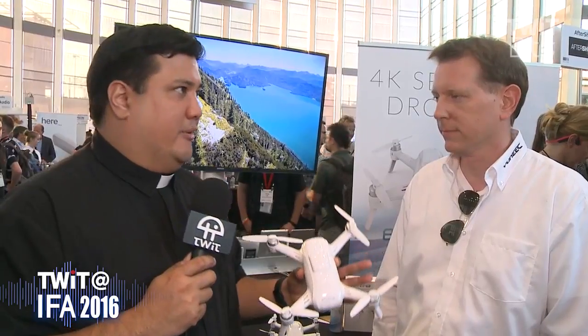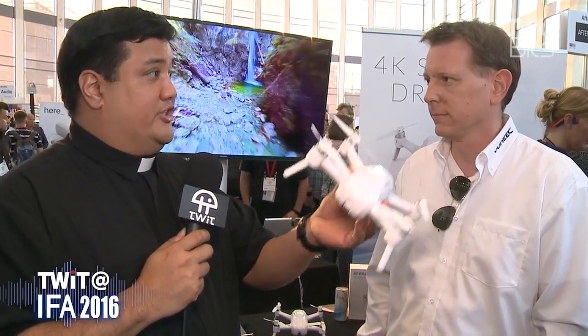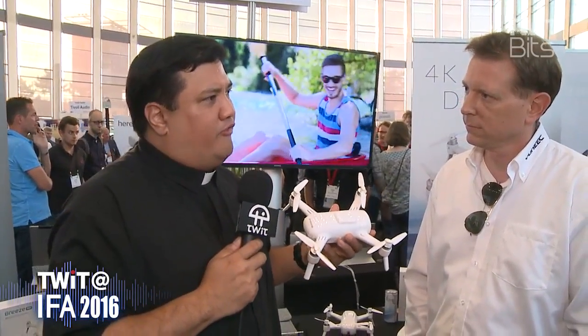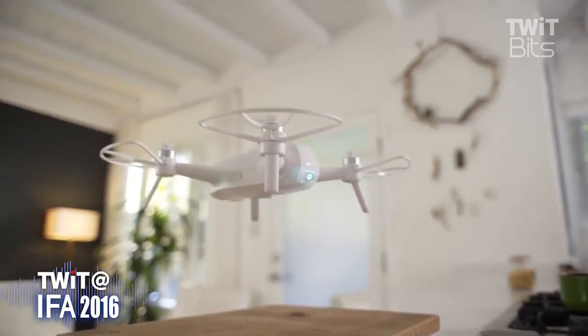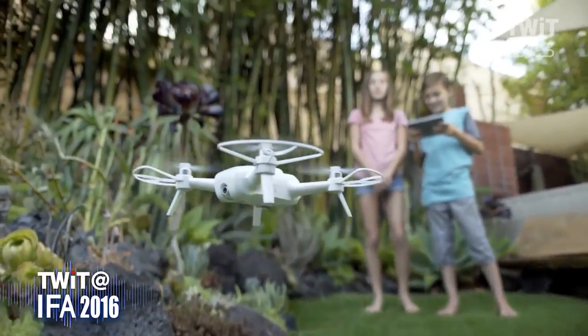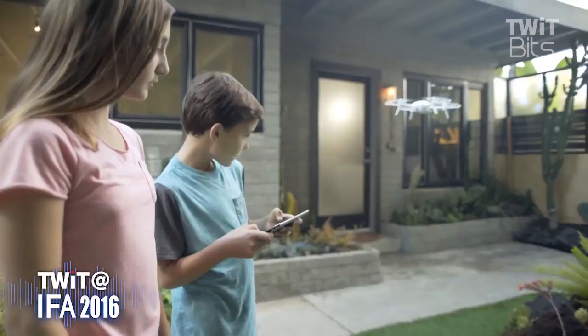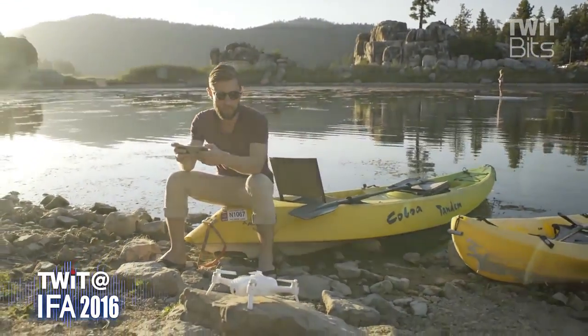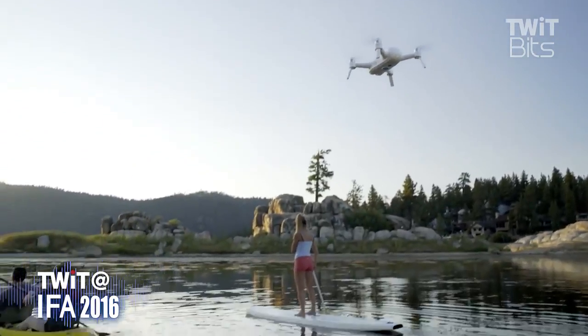The last time we interviewed Yuneec was at NAB, about a year and a half ago, where we saw their Typhoon line — incredibly impressive vehicles with a built-in camera and FPV system. Is the Breeze designed to be more of a toss-and-release drone, or something for indoor cinematographers? It's really for outdoor and indoors, because it has GPS. It's not for the epic shots you can do with the Typhoon, but you can fly it up to 80 meters high and 100 meters away, which still gives a very great perspective.